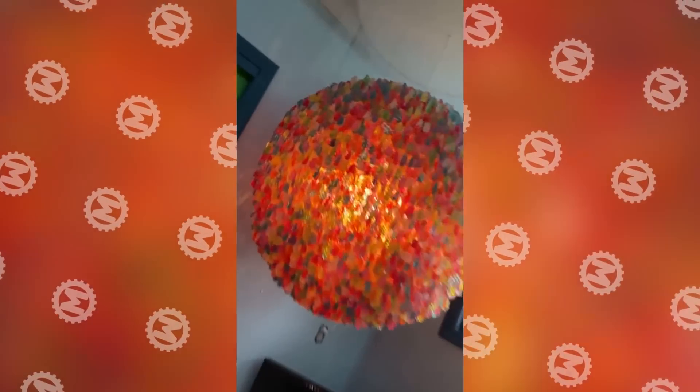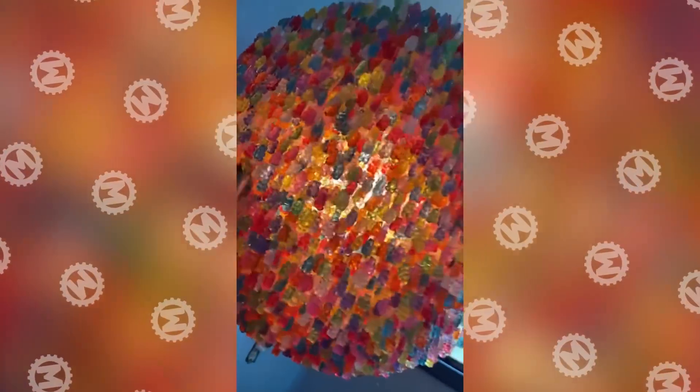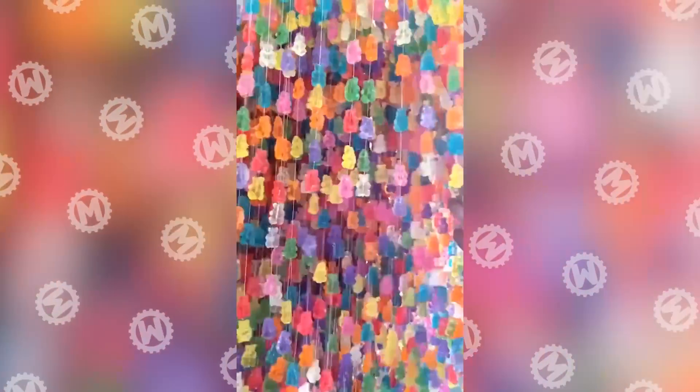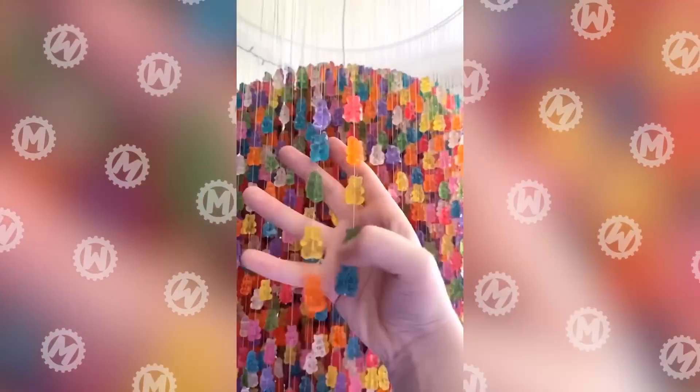We need more design solutions like this. How do you like a chandelier made of 5,000 gummy bears? Well, if you think that it wouldn't hang in your room for a long time, we'll have to disappoint you. The bears are not actually jelly, but plastic ones. But it looks gorgeous anyway.